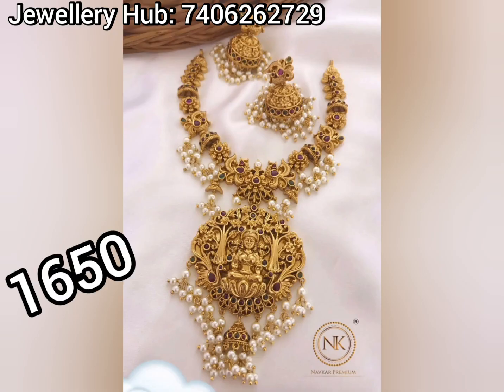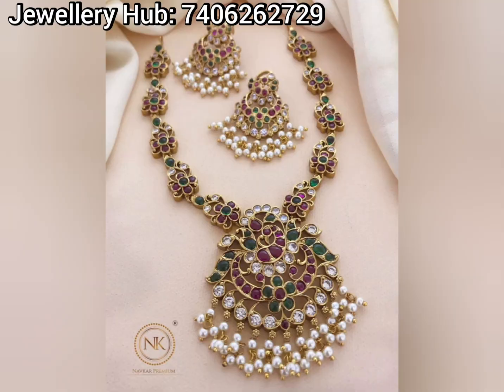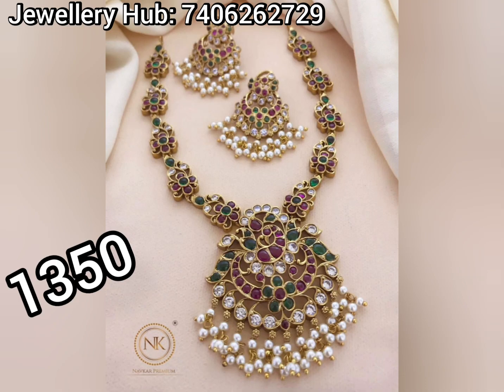If you join the groups, you will be able to see the latest collection shared on a day-to-day basis. We will share in the same group.